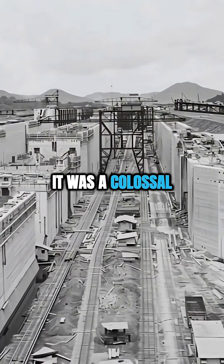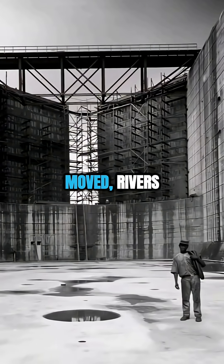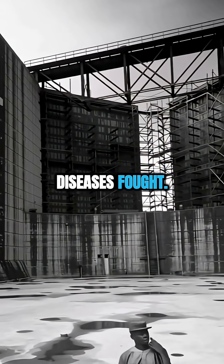Built in the early 20th century, it was a colossal challenge. Millions of cubic meters of earth were moved, rivers and jungles crossed, and diseases fought.